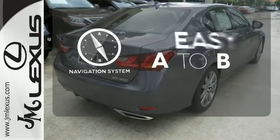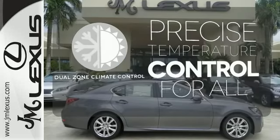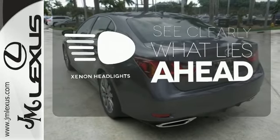Feel confident getting from point A to point B with the navigation system. No one will complain about the temperature with the dual-zone climate control. What lies ahead is much clearer, thanks to Xenon headlights.